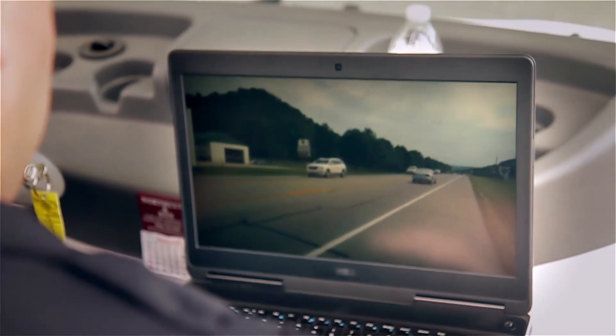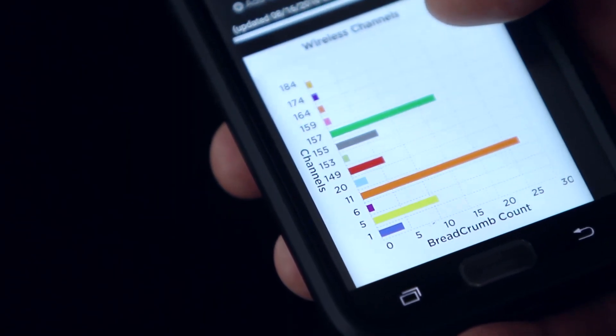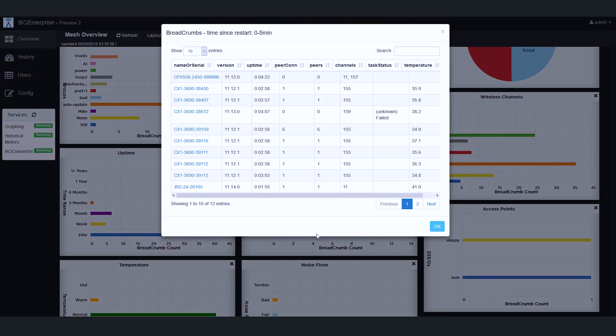Many wireless solutions depend on controller nodes to maintain a big-picture view of their network to help make decisions. This causes at least two problems. First, by the time the controller has a picture of the network, it's out of date. And second, the controller itself is a potential point of failure, which can result in service interruptions. A Kinetic Mesh, on the other hand, has no controller node at all. In fact, all nodes are equal in a Kinetic Mesh network. No node is in charge of any other.